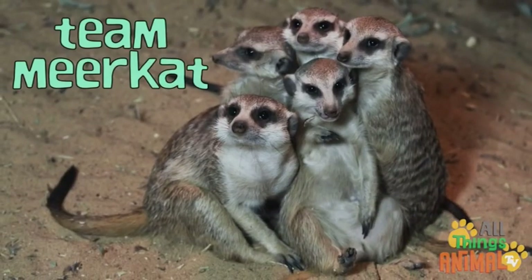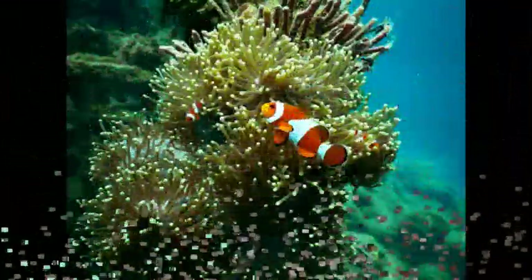Did you know meerkats worked so well together as a team? I bet you can do the same with your family and friends.